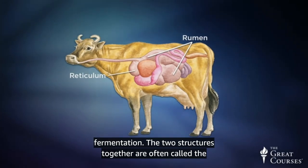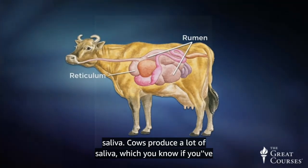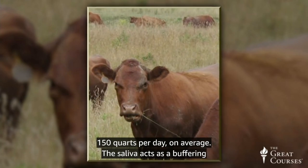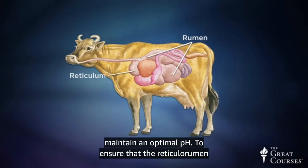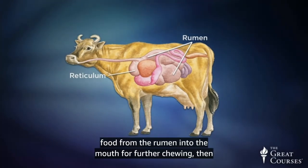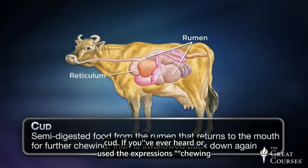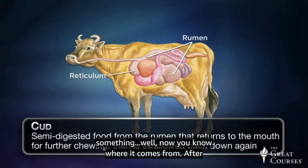The two structures together are often called the reticulorumen. Reticulorumen fermentation needs fluid, namely saliva. Cows produce a lot of saliva — somewhere between 100 and 150 quarts per day on average. The saliva acts as a buffering agent in the fermentation reaction, helping the rumen maintain an optimal pH. To ensure that the reticulorumen has enough saliva, a ruminant will regurgitate semi-digested food from the rumen into the mouth for further chewing, then swallow it back down again. This lump of digesta is called cud — which is where the expression 'chewing the cud' or 'rumination' to refer to thinking about something comes from.